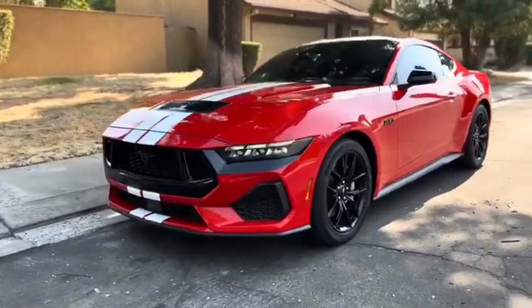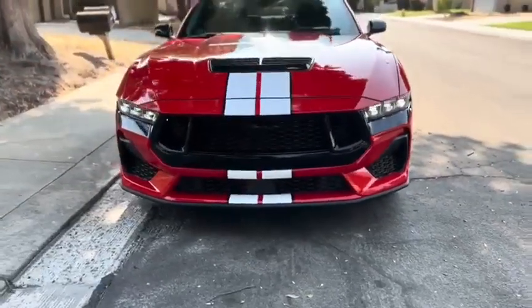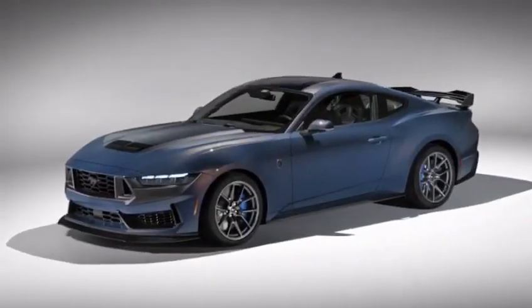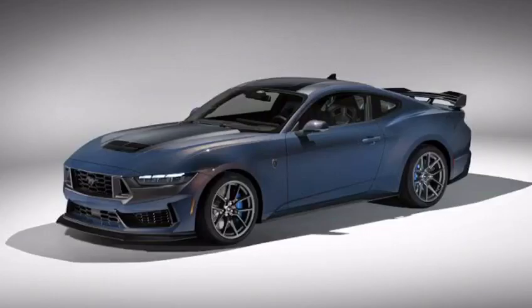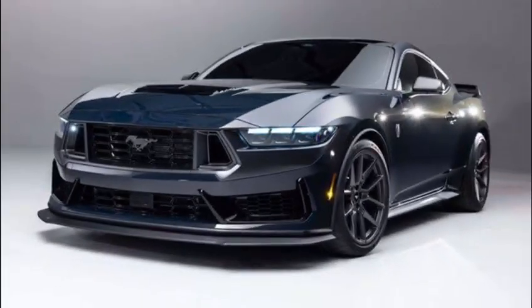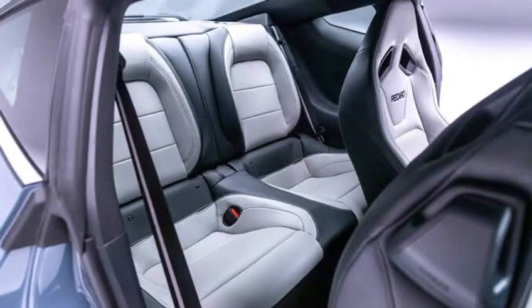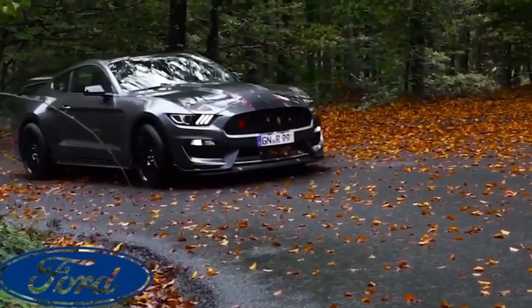Hey everyone, welcome back to our forest car reviews. Today we're going to be taking a closer look at the all-new 2024 Ford Mustang. This iconic muscle car has been redesigned for the new model year and it's looking better than ever. In this video we'll take a look at the exterior, interior, engine, and more.